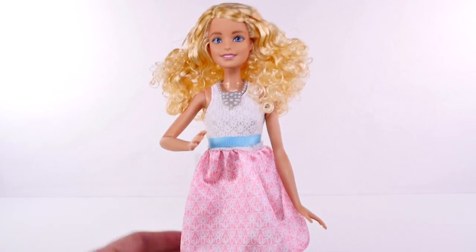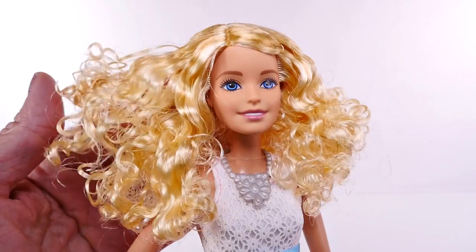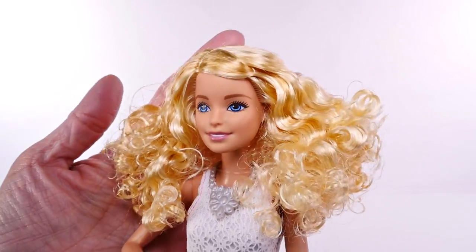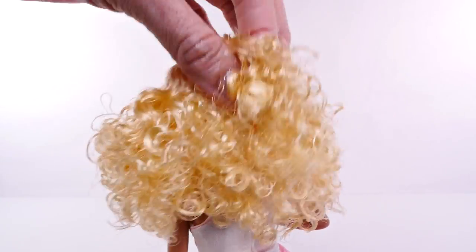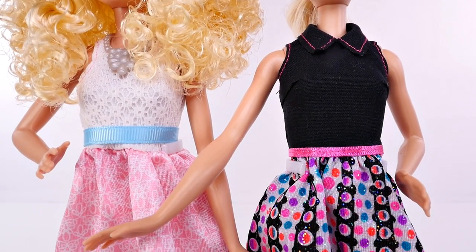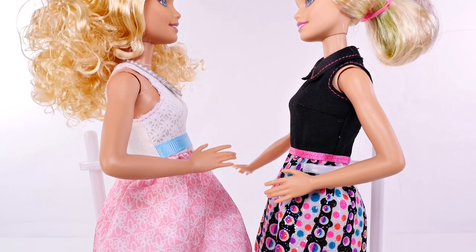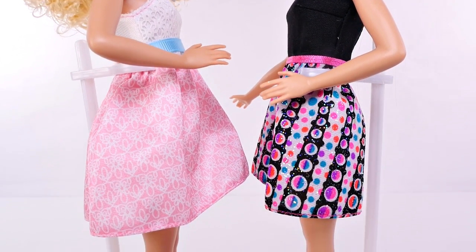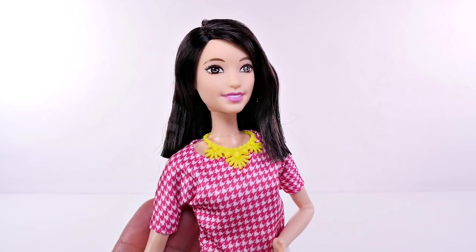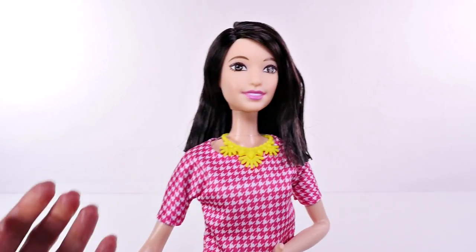She has on the sweetest little dress. I am so excited for all these different choices — I think it's going to be so cool for kids to be able to buy a doll they can relate to and identify with. We have one more doll to introduce after this one.